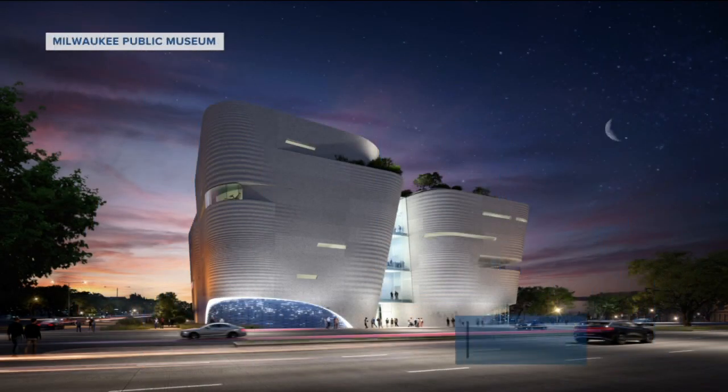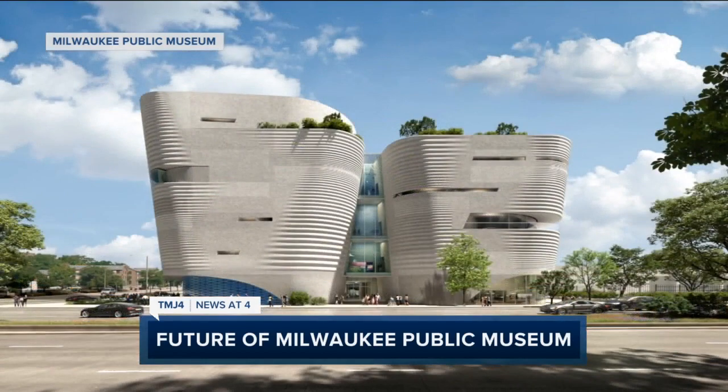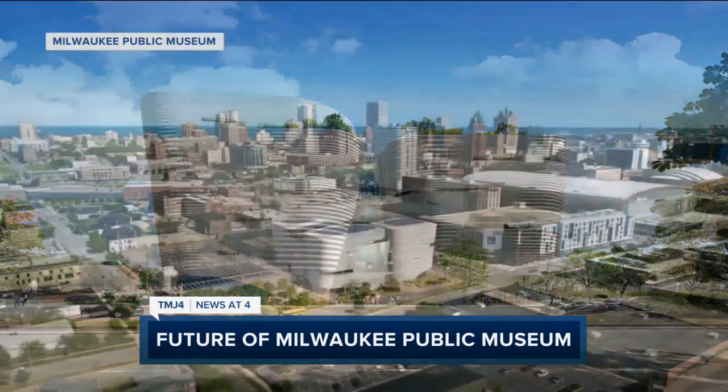Welcome back, everyone. Big changes are ahead for the Milwaukee Public Museum. The museum is planning to move to 6th and McKinley near Deer District in 2026.